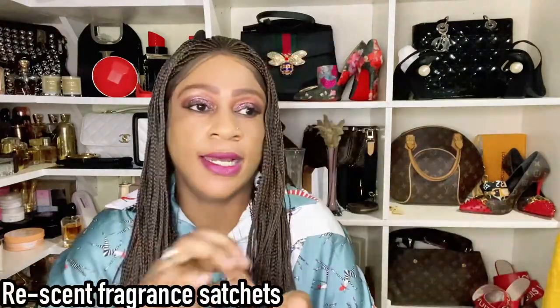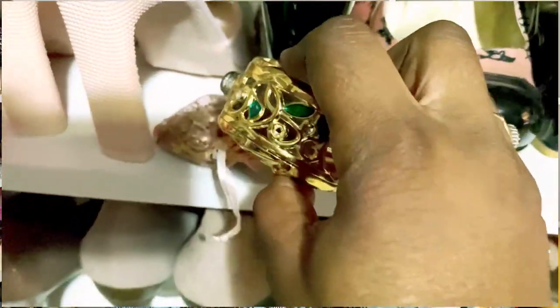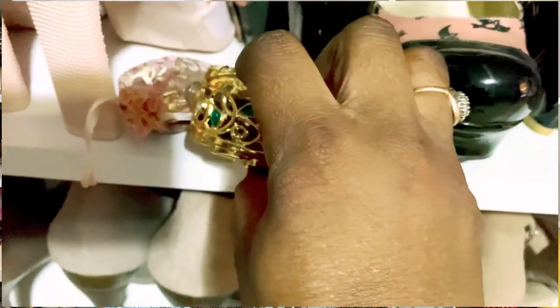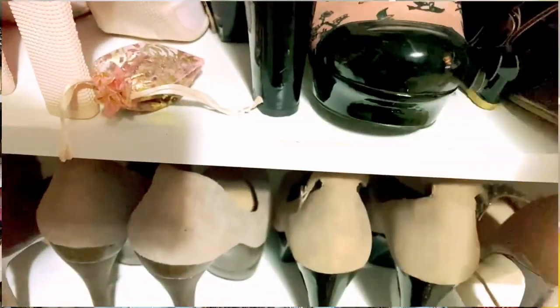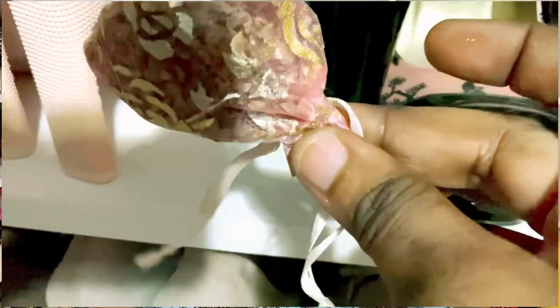If you've got sachets whose scent has faded, put a couple of drops of oil on them to revive them. Place them in drawers and strategic spots to keep your home smelling great. When you store clothes in those drawers, even your clothes will take on that permanent beautiful smell — unlike fabric softener, which wears off quickly.